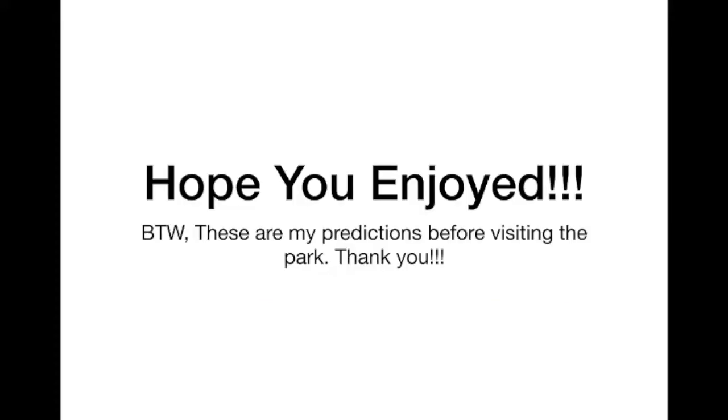Hope you enjoyed. Thank you for watching, and I'll make another list once I've gone. Thank you. Bye.